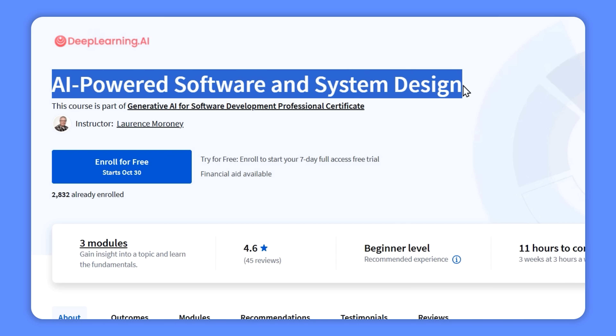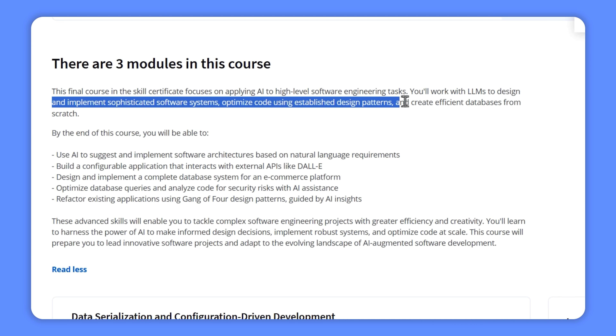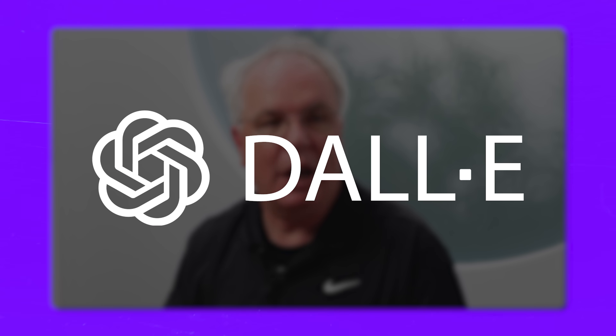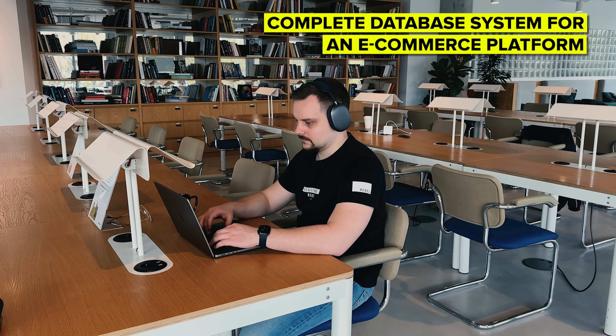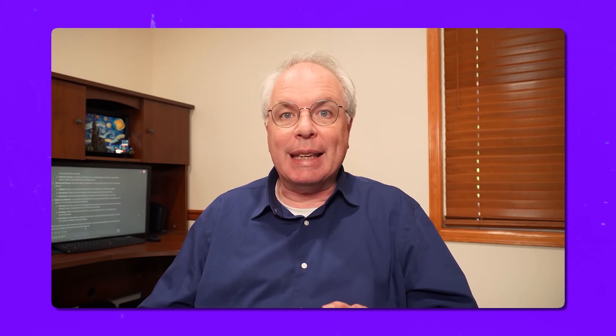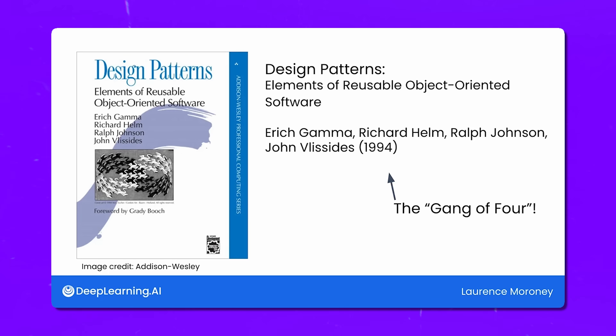The third and final course is AI-Powered Software and System Design. You will explore using AI for advanced software engineering tasks — working with LLMs to design complex systems, enhance your code with design patterns, and build efficient databases. You will learn to use AI to suggest software architectures based on natural language requirements, create applications that connect with external APIs like DALL-E, design a complete database system for an e-commerce platform, optimize queries, check for security risks, and refactor existing applications using Gang of Four design patterns guided by AI insights.